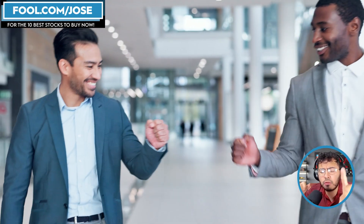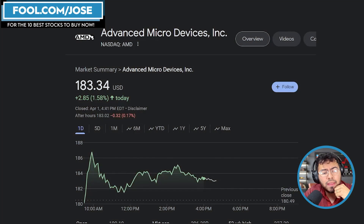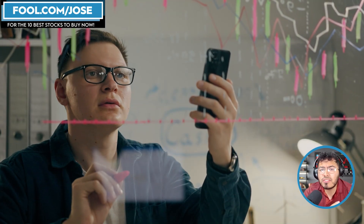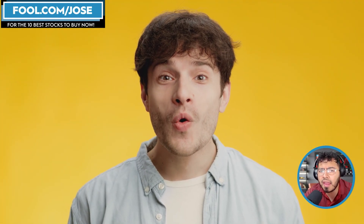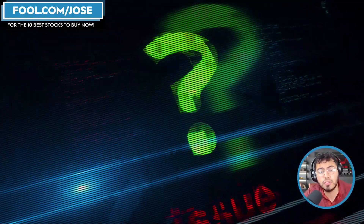Hey guys, welcome back to another episode. Today we're going to take a closer look at my second favorite semiconductor company, AMD, currently sitting at $183. On Monday it ended the day up roughly 1.5%, so the stock is doing amazing. I want to take a closer look at some recent news impacting AMD and some interesting finds on a recent SEC filing that has the internet going crazy, wondering what kind of AI accelerator AMD is planning.